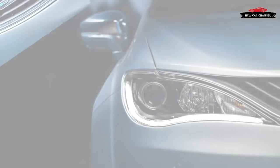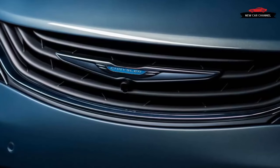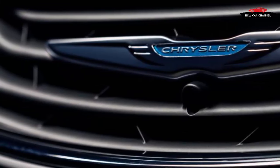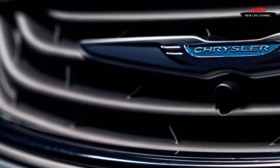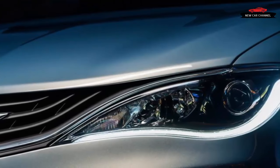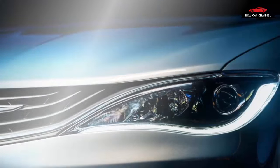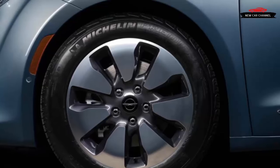What sets the Pacifica hybrid apart is its eFlite electrically variable transmission. Many hybrid drive systems use two AC motor-generators for propulsion, to recapture energy during coasting and braking, and to regulate the engine's drive ratio. The new eFlite transaxle is no different — it was developed in-house by Fiat Chrysler engineers and uses a planetary gear set and a one-way clutch to direct torque from the two electric motors and the engine to the differential. Chrysler says the system is more compact than rival setups and boasts greater efficiency.